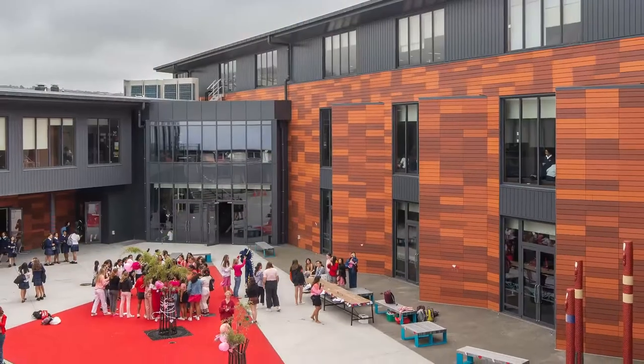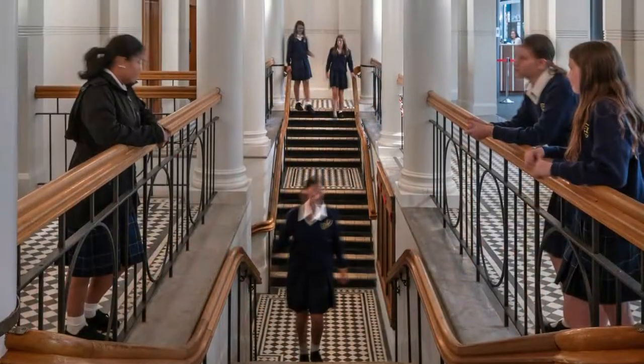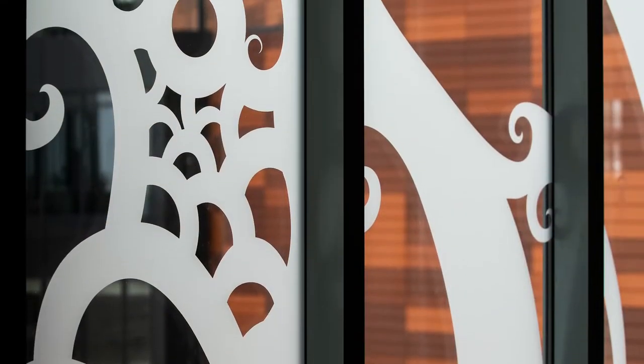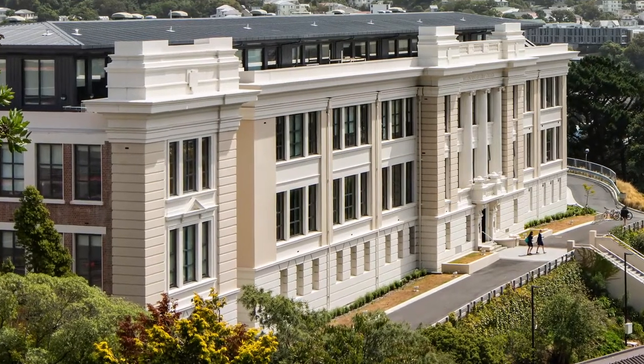Since it was built in 1924, the history of the school is a history of earthquakes and the strengthening and changes that have occurred since that time. We're just that next layer of history, and the character of the school has been retained, which I'm incredibly proud of. That legacy of history for the school and the community is really important.